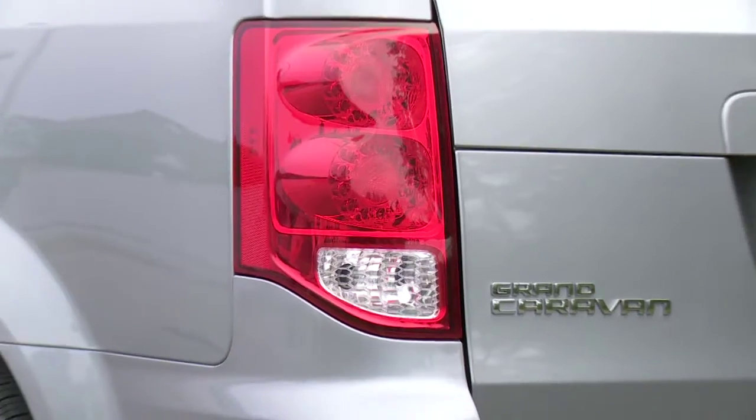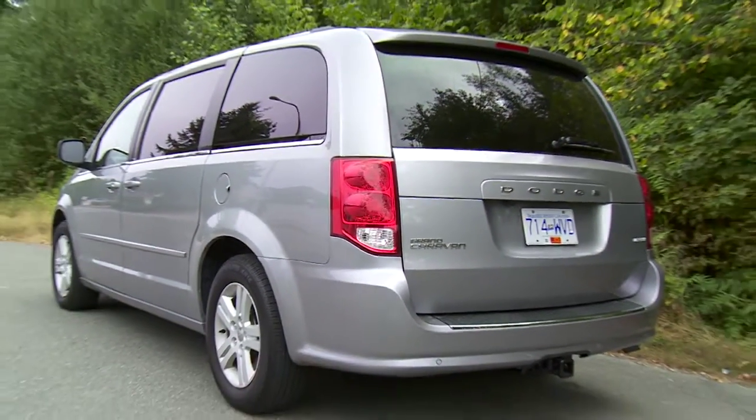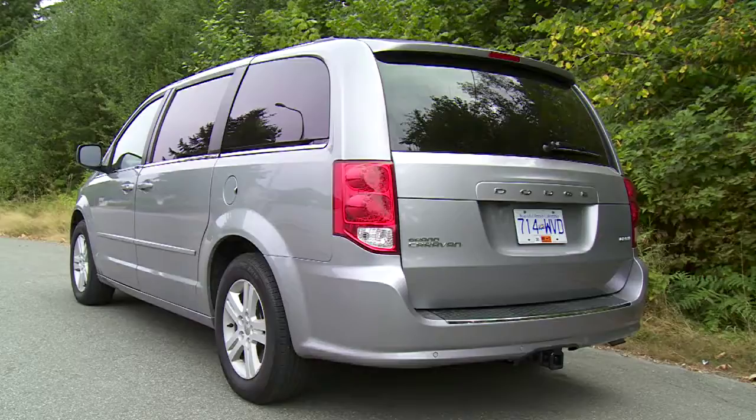Can you name a vehicle that is consistently in the top five when it comes to overall sales in Canada? It's made in Canada and it will be celebrating its 30th anniversary in 2014. Did you pick the Dodge Grand Caravan? It has been a staple in Canadian driveways for decades, and for good reason.